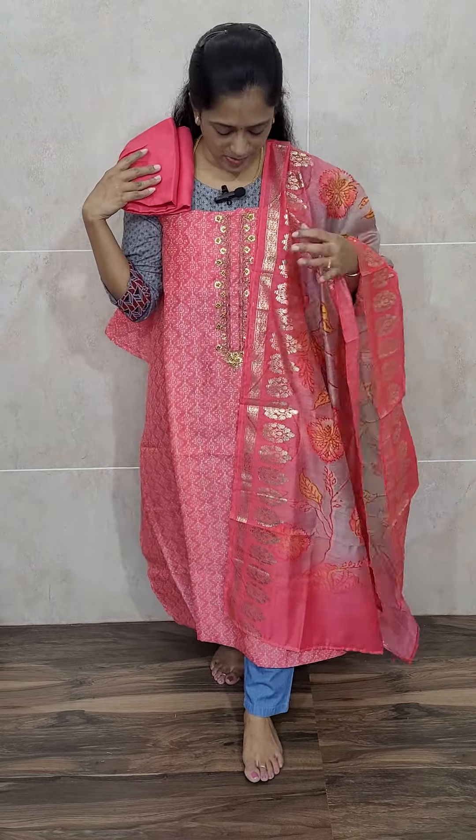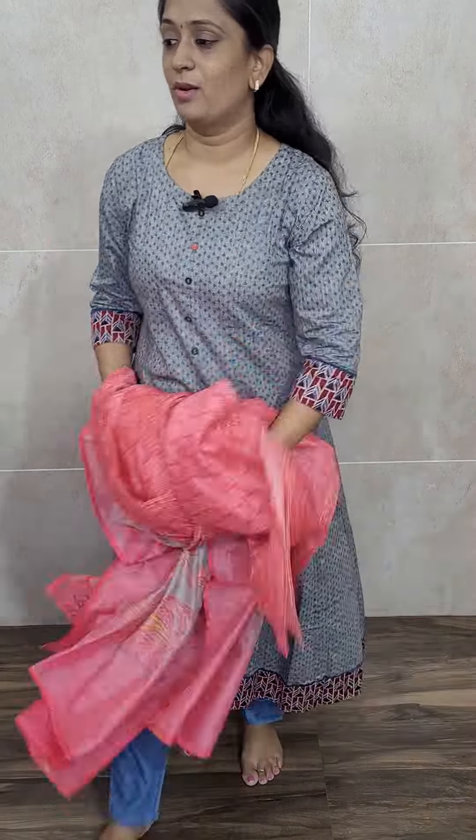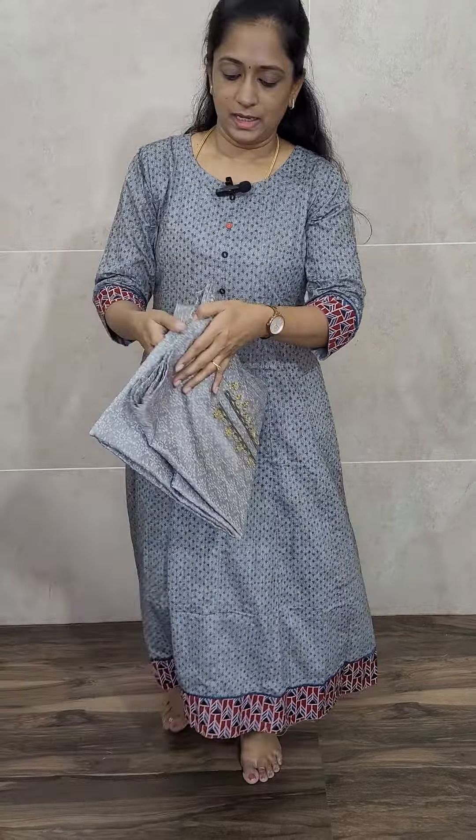It is free shipping. The fabric is Maheshwari silk with a Maheshwari silk dupatta and a cotton silk bottom, priced only at 1900. In this we have got four colors. This is a very beautiful dark peach color. Next is gray.